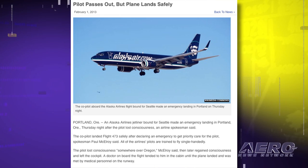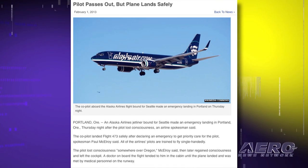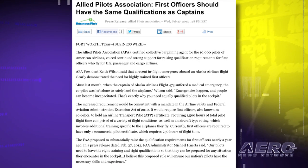Wilson said: "Just last month, when the captain of Alaska Airlines Flight 473 suffered a medical emergency, the co-pilot was left alone to safely land the airplane. Emergencies happen and people can become incapacitated. That's exactly why you need equally qualified pilots in the cockpit."